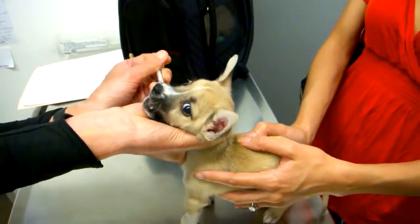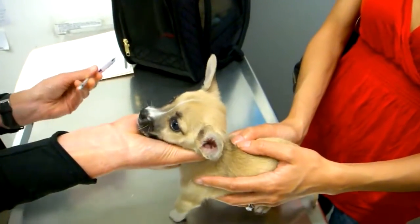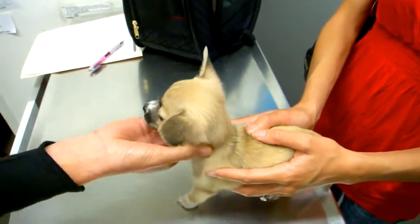So this is the dewormer. There we go. That was it.